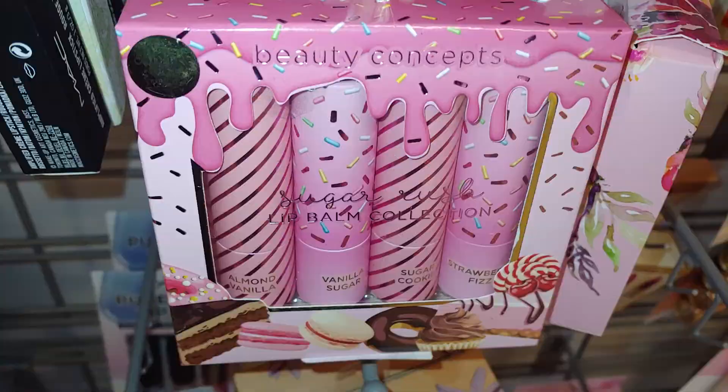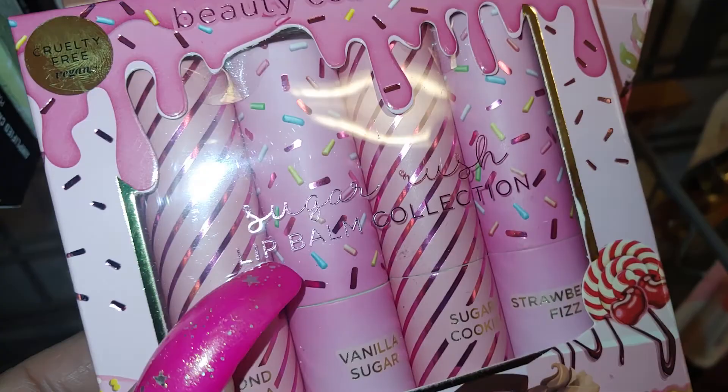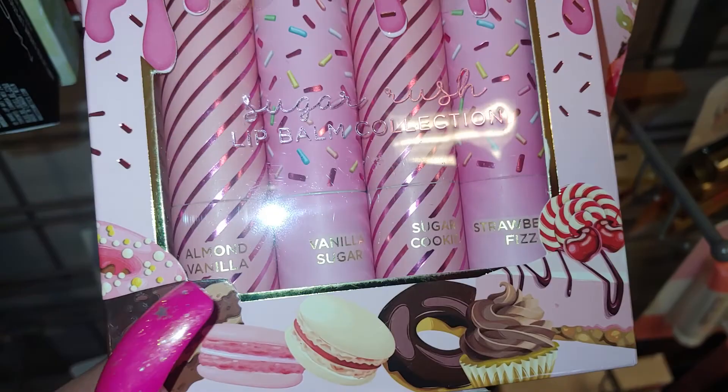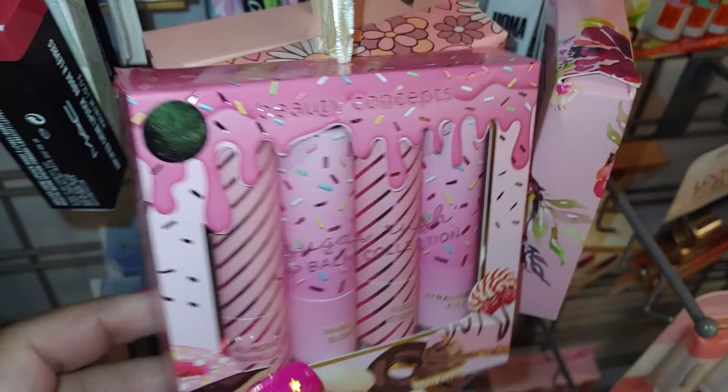They have the Beauty Concepts lip balm collection — sugar rush. I've shown several sweet-themed ones, and TJ Maxx has these sprinkled ones. This one reminds me of a candy cane print, kind of swirl on it. They have almond vanilla, vanilla sugar, sugar cookie, strawberry fizz. And look at all that packaging with the cherries, peppermints, cupcakes, donuts, macaroons, and of course the extra loaded sprinkles. Really cute and adorable for $4.99.